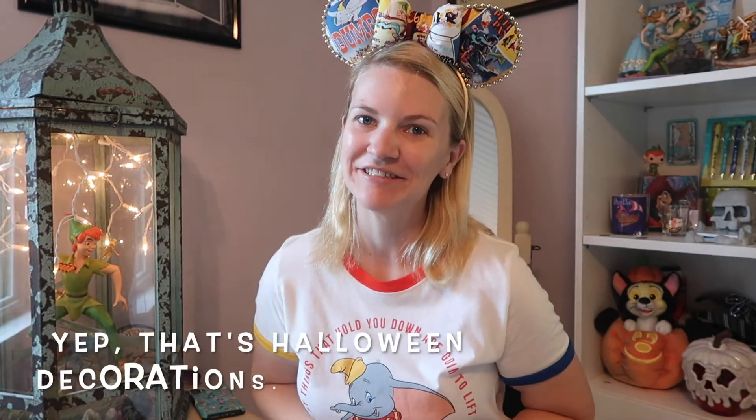Hi and welcome! Today I have something I haven't done before — it's mystery pens! Yay!